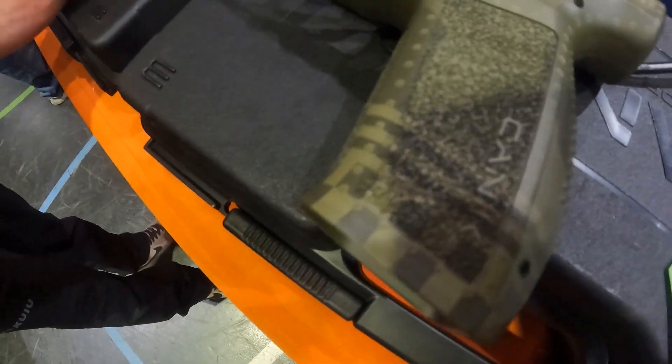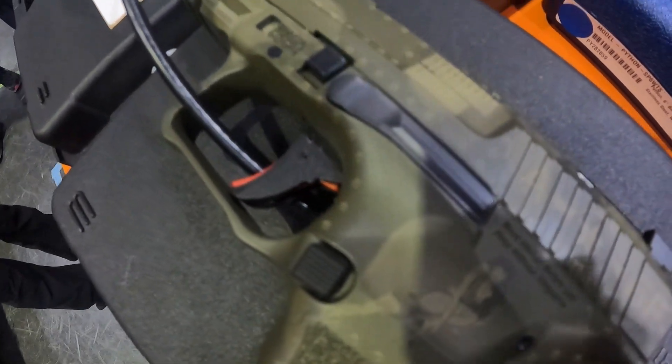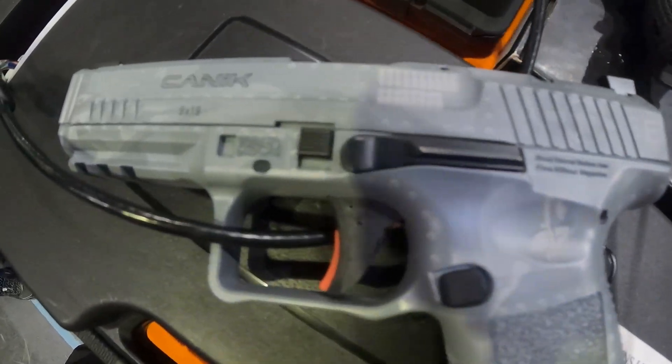Let me get that up close so you can see it — the pinup girl. Look at that finish. I really like Canics too — they're probably one of the most surprising triggers I've ever had in an affordable firearm. The best trigger I've ever had in an affordable firearm is the Canik.